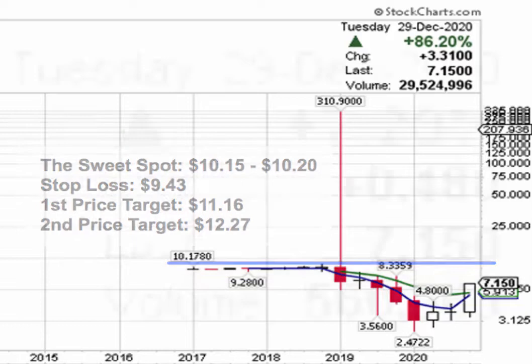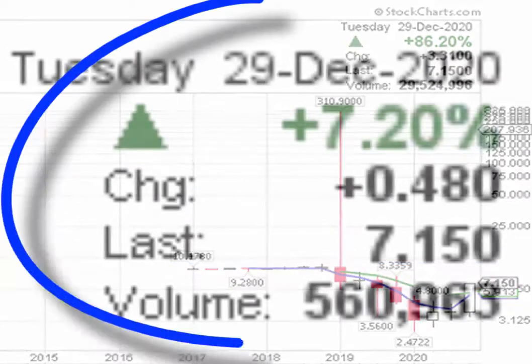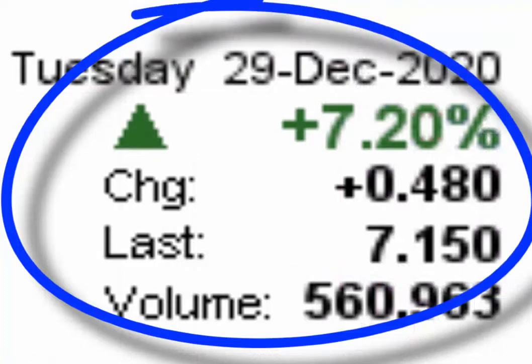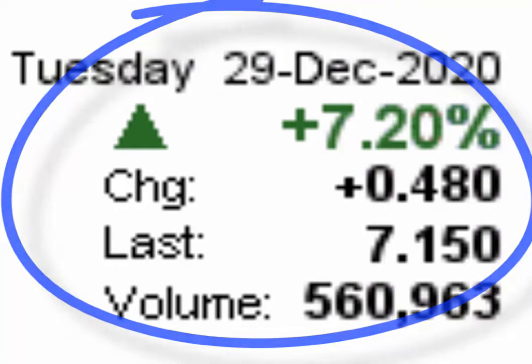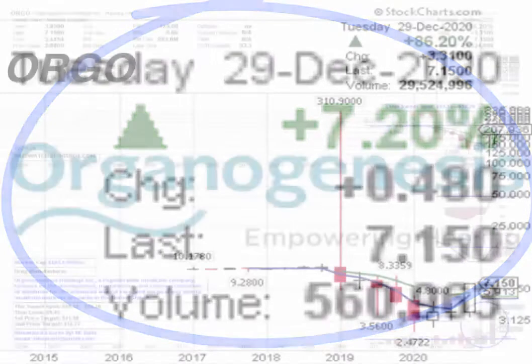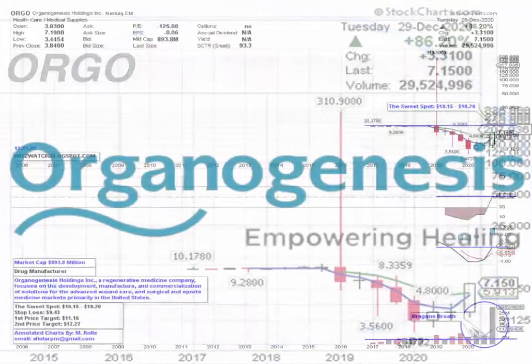As the market came to a close in trading today, the stock ended the day trading at $7.15, up 48 cents or 7.20%, on heavier than average trading volume of 560,963 shares. The average daily trading volume for the stock is 501,450 shares.